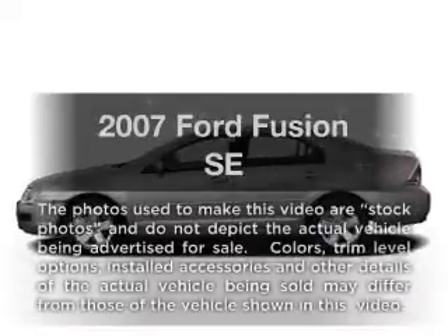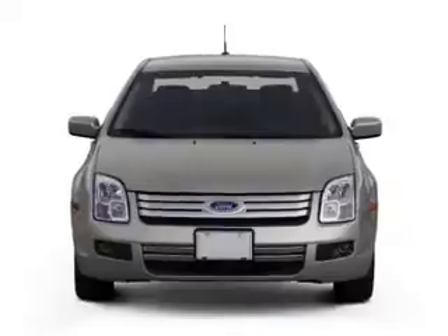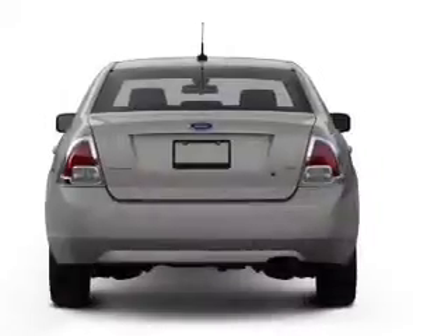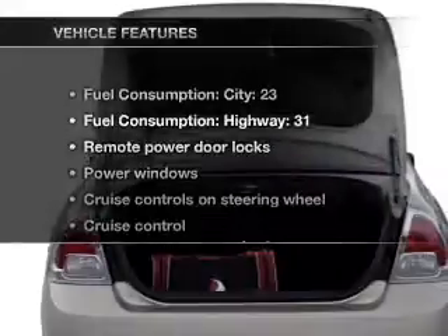Presenting the 2007 Ford Fusion. If you're looking for an automobile with great attributes, look no further. With an efficient 4-cylinder engine connected to a smooth-shifting automatic transmission, stand out from the crowd with premium wheels.